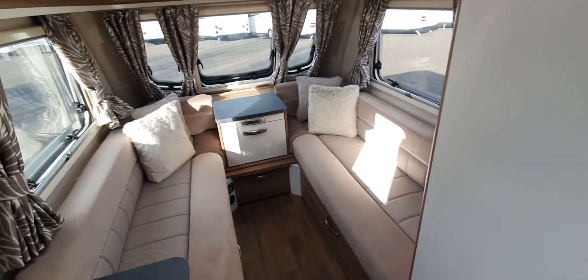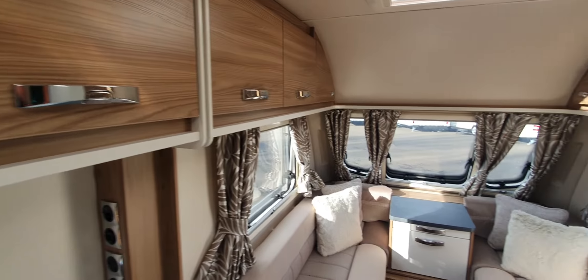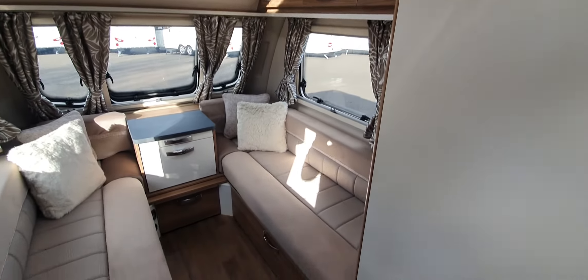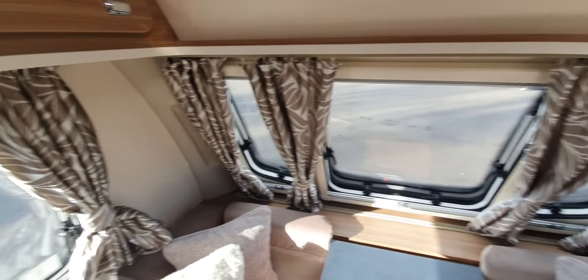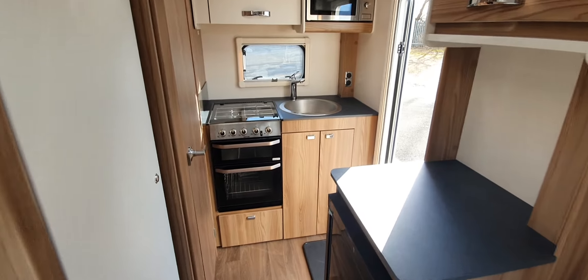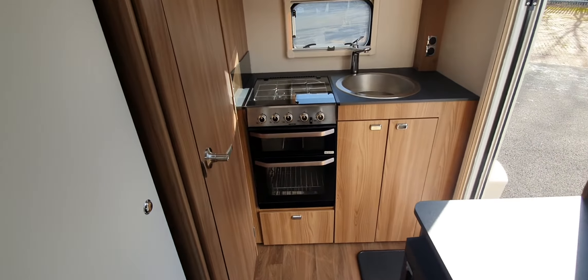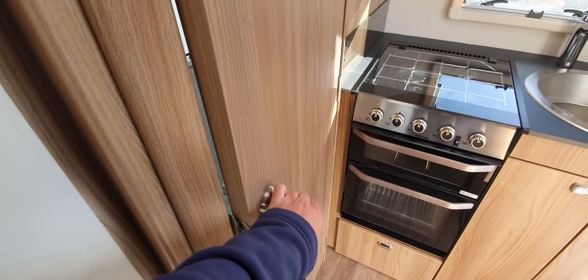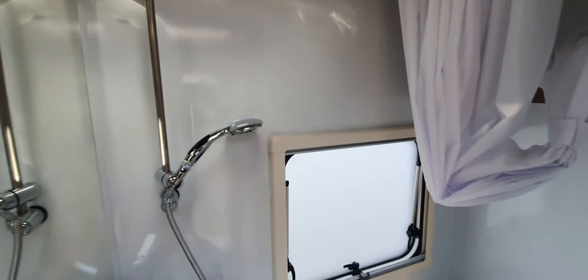That means most cars that you can fit a tow bar on will be able to tow it. On the inside, there's a lovely neutral interior and finish, jazzed up with fluffy cushions. It's a really neat and tidy caravan with an end kitchen — which you don't see many of these days — and a really spacious washroom.